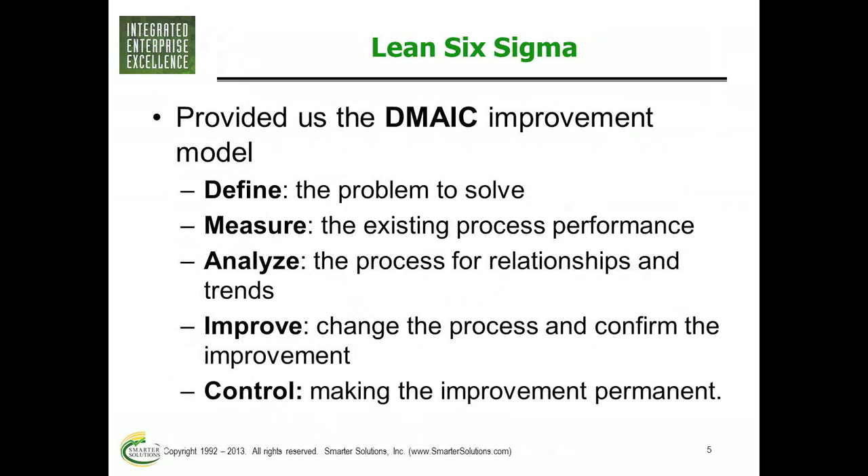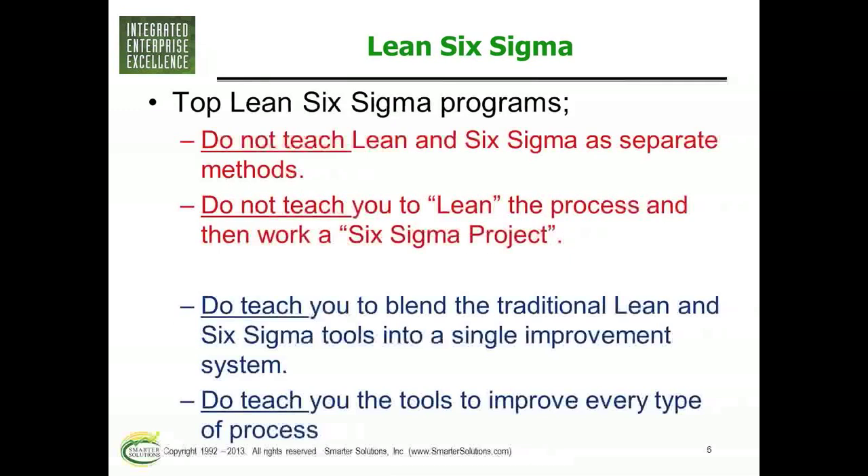There are differences in the training you can get in Lean and Six Sigma. The top programs do not teach Lean and Six Sigma as standalone processes — and surprisingly you still see them out there. They also do not teach you to lean the process out and then Six Sigma it. Businesses I've worked with that adopted that philosophy really never got anywhere — they'd do a bunch of Lean improvements and never move beyond, never realizing the full benefits of these tools.